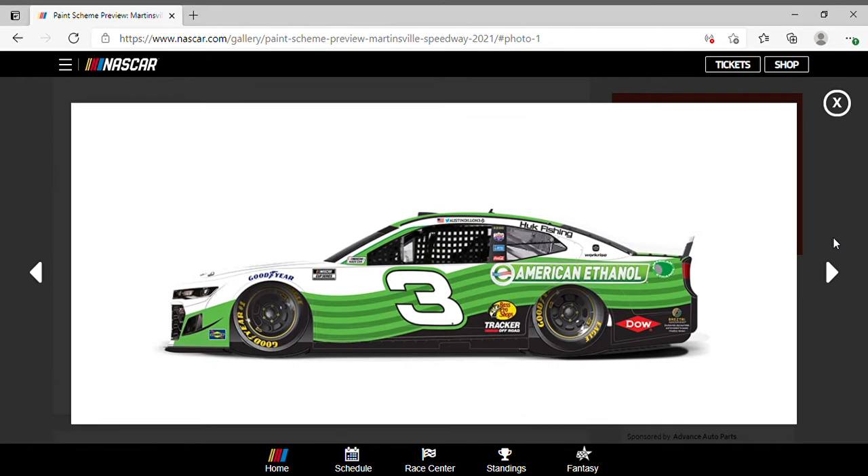Austin Dillon in the number three American Ethanol Chevrolet Camaro. It's all good — same paint scheme we saw, I think, last year, and it's just as good as it was. The green — I like how it's like a flowing design. Got white on the top and there's green on the roof too. I like the outline. Not bad. Could have done white wheels which would fit perfectly with this, but it's all good.